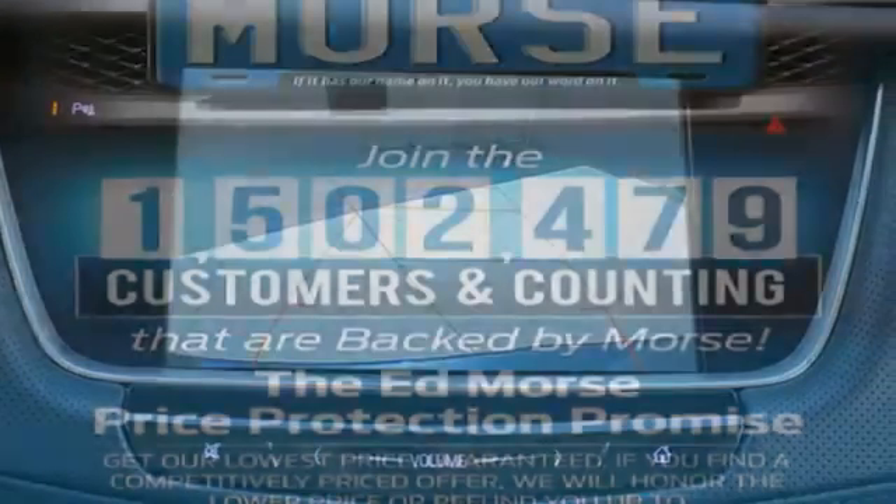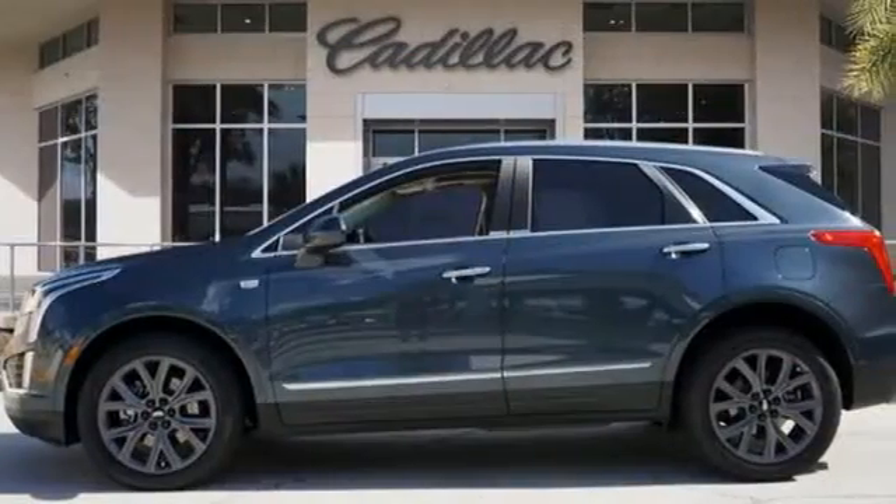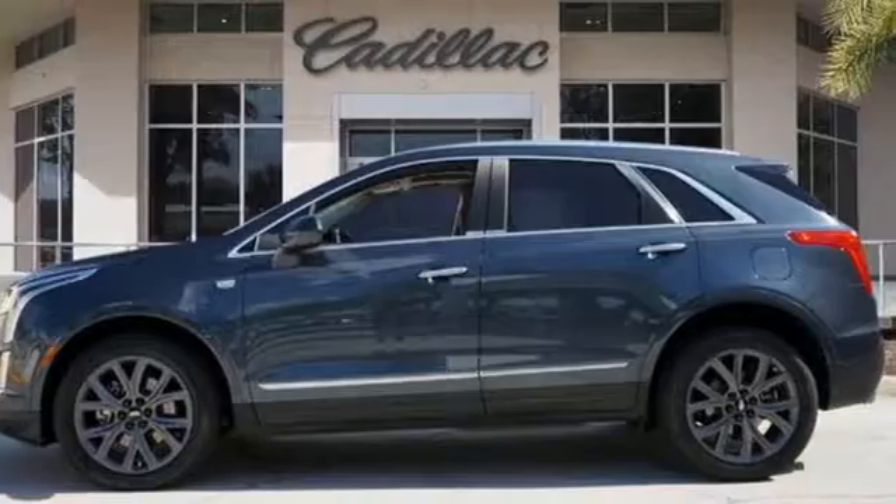Cadillac is driving the world forward. They say a journey begins with one step. In this case, it begins with a test drive. Start your next adventure today.